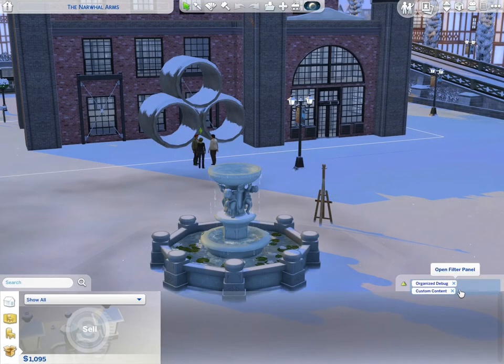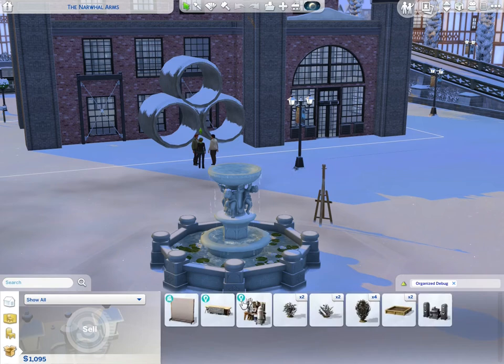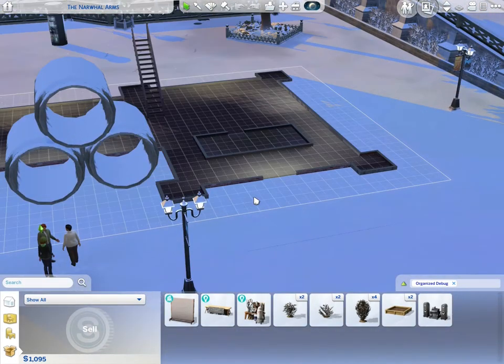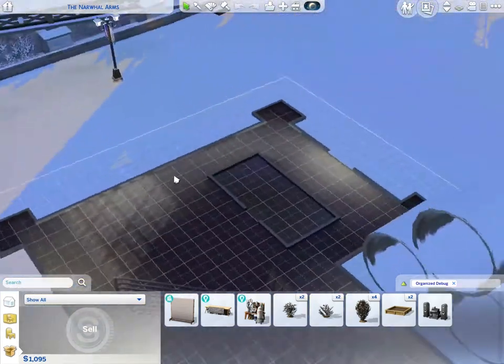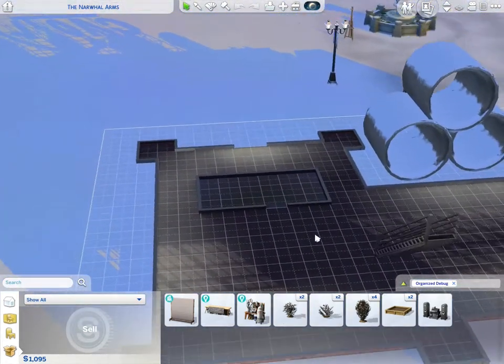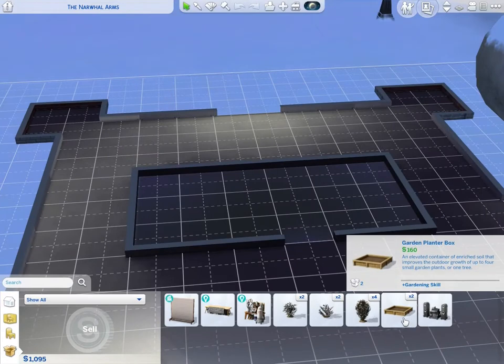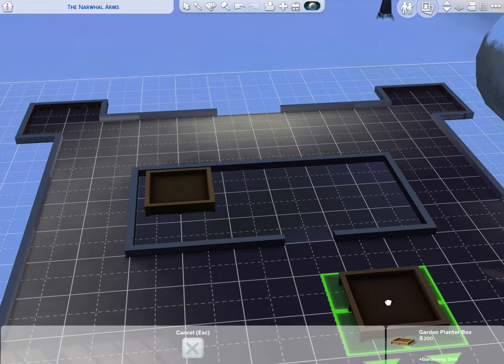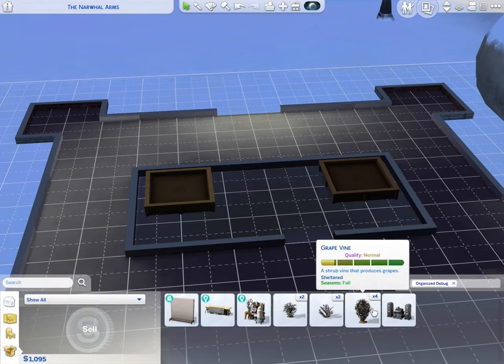We have nothing in our inventory — wait, actually our things are here. There's a certain thing with the Better Build Buy mode that if you have custom content showing, it won't show what's in your inventory. So we do have our plants.